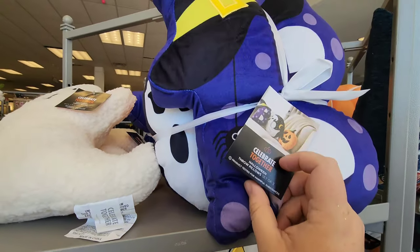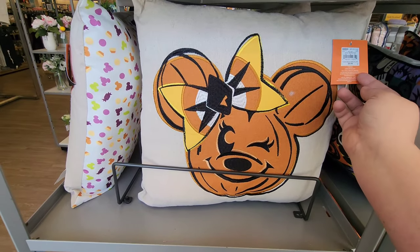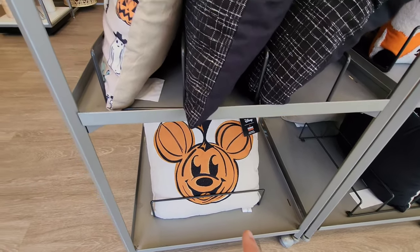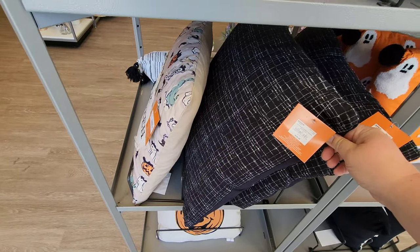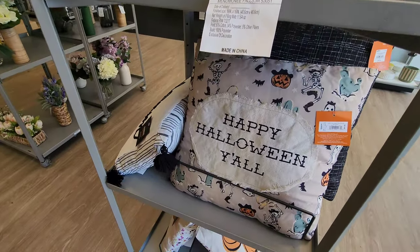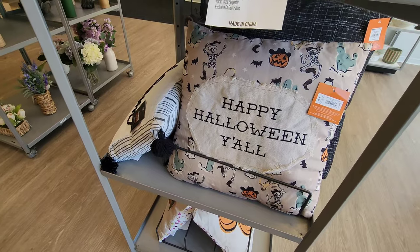That's adorable. Down here there's more Disney — you've got Minnie for $35 and Mickey all the way down there, plus some decorative pillows. Looks like a lot of these are going to be $35 to $39. And look at this one — 'Happy Halloween' with skeletons in western wear gear. That's cute.